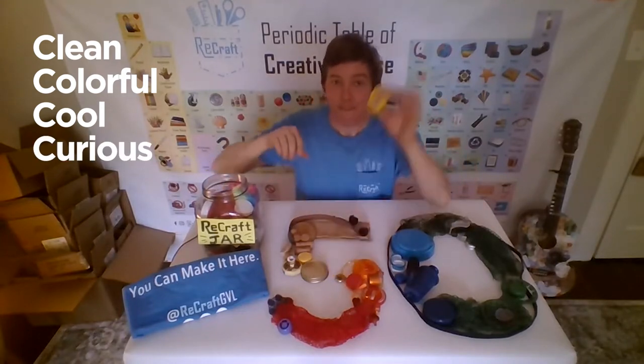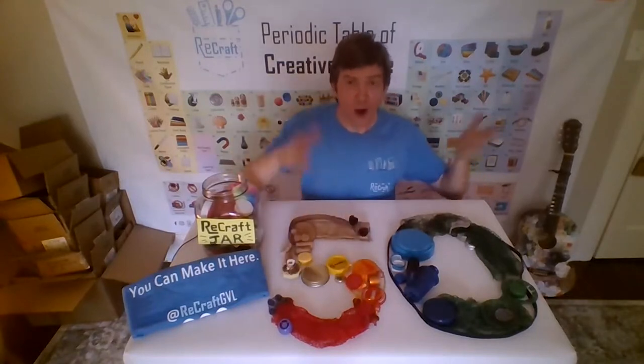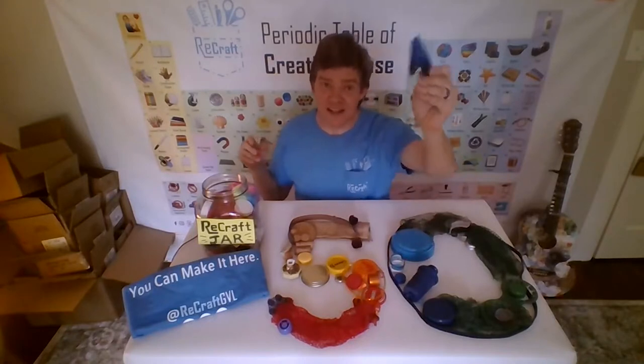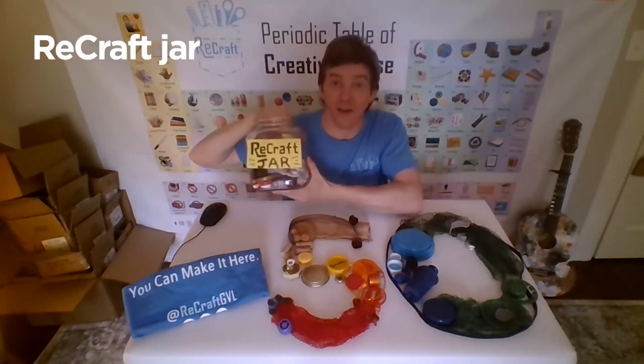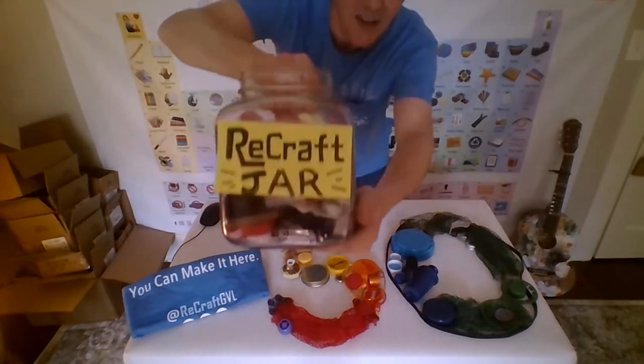Things like tops to bottles, an old doorknob, corks, an avocado bag — all kinds of random things. Here's a chip clip. The way that I collect these is I have a Recraft jar that I keep in my kitchen next to the trash can, reminding me not to throw these away. And they're not recyclable.